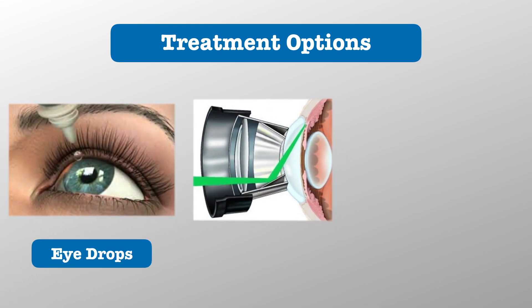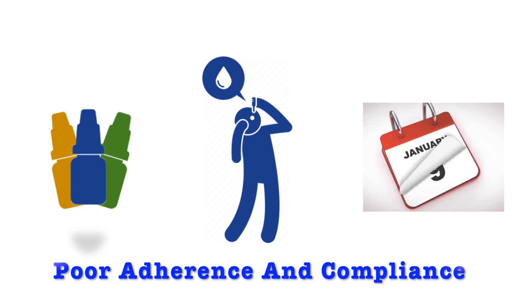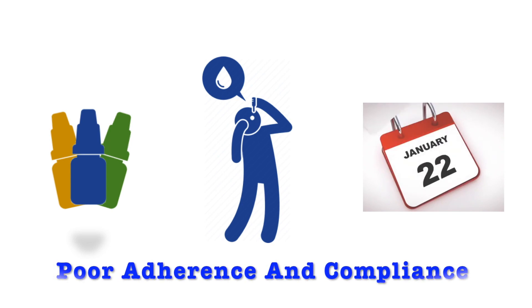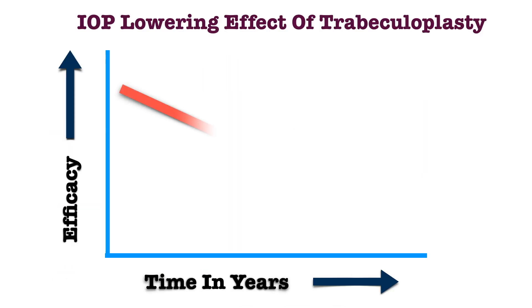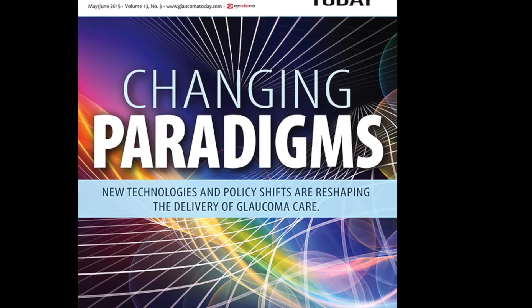The three main treatment modalities available to lower IOP are topical medications, laser procedures, and incisional surgeries. The efficacy of topical medications is limited by patient adherence to frequent and long-term dosing regimens. The returns on laser trabeculoplasty decrease over time. Incisional surgeries come with their own set of complications.